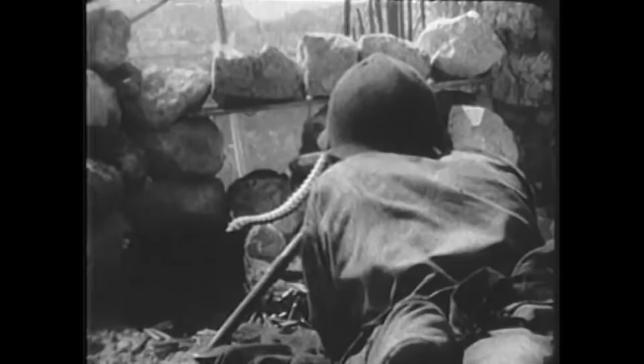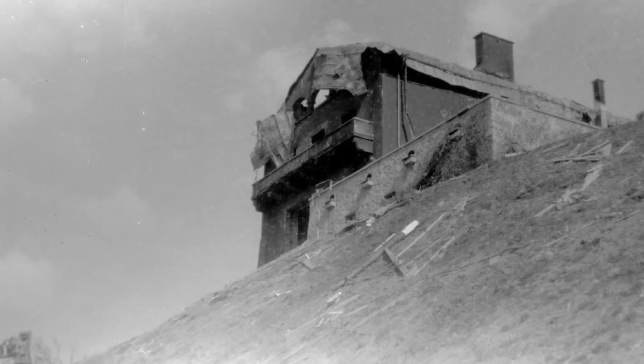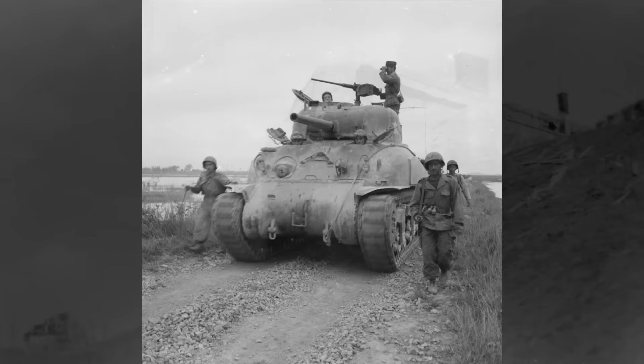Advancing from southern France following the Operation Dragoon landings there in September 1944, the French army advanced alongside US forces into southern Germany, and it was a French armoured column that first occupied Hitler's mountaintop home, the Berghof, on the Obersalzberg in southern Bavaria in May 1945.